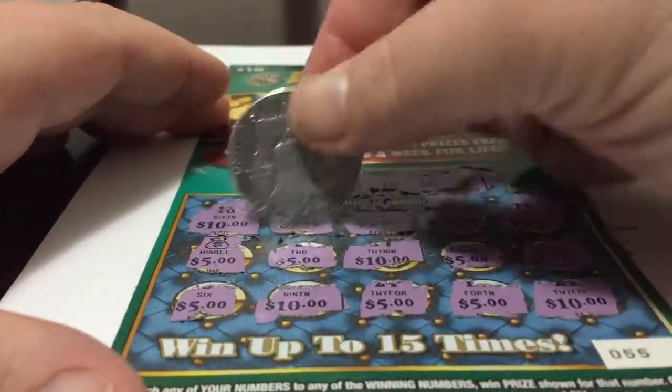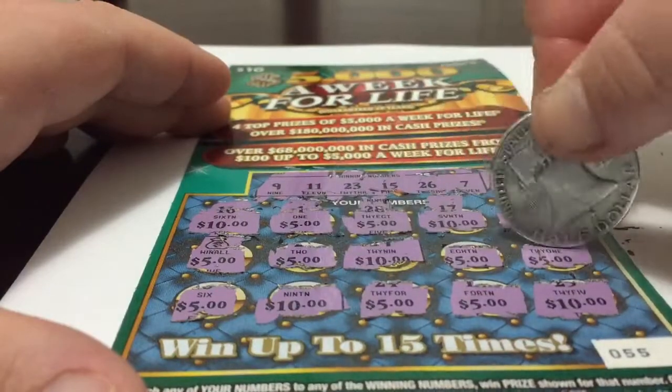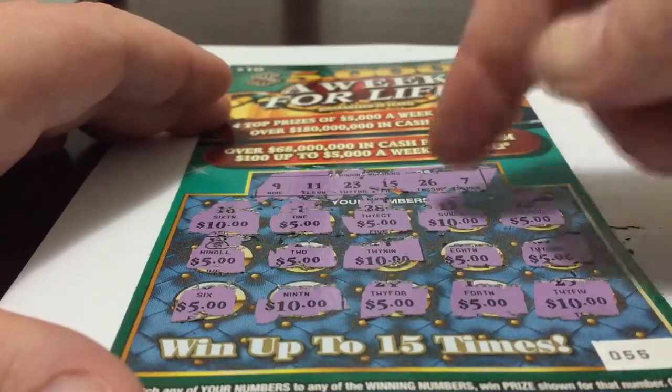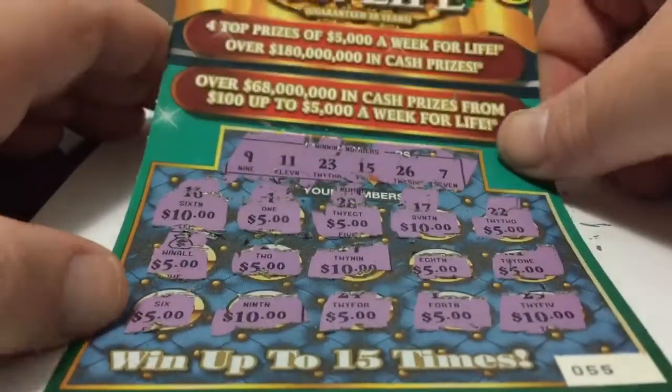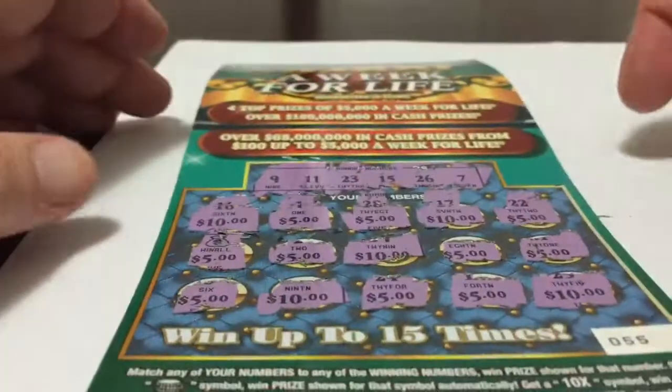Awesome. $100. You can see 10, 15, 20, 30, 35, 40, 45, 55, 60, 65, 70, 80, 85, 90, $100. Really good. So I just scored myself $100 with ticket number 055 on the Week for Life $10 with a win all symbol. Not bad. Thank you for watching.